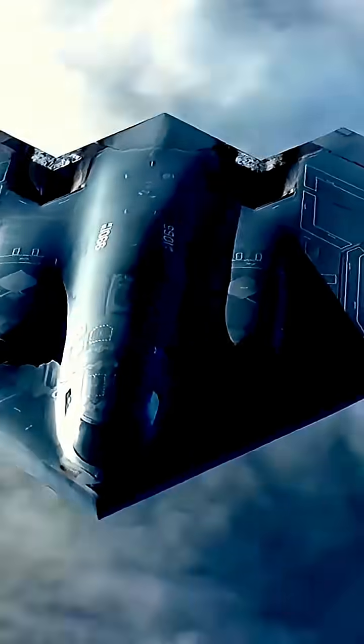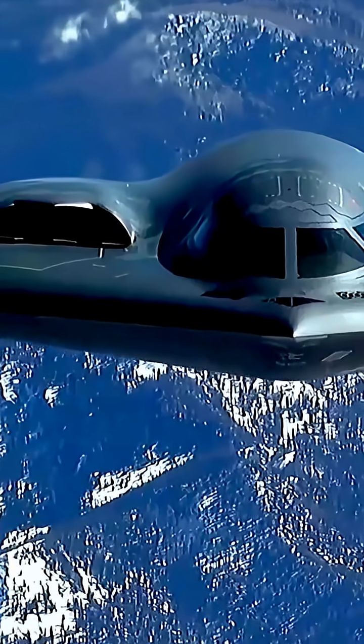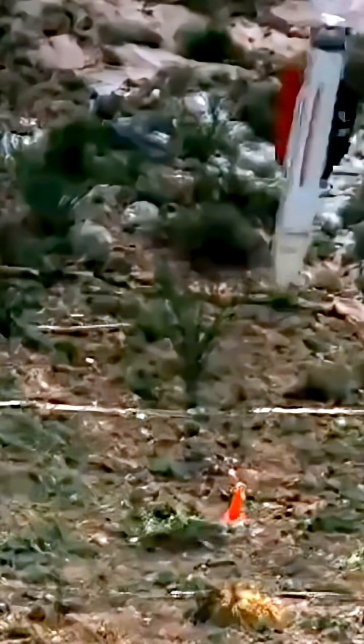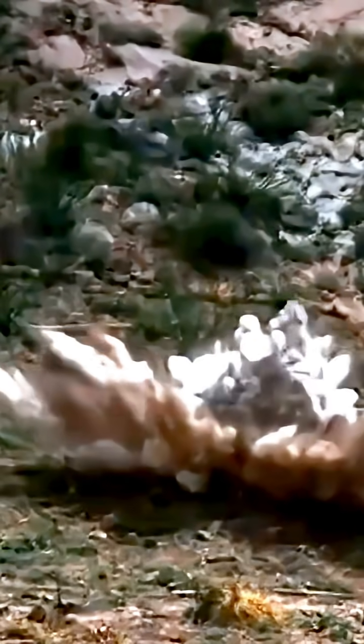Payload: can carry both conventional and nuclear weapons, including JDAM (Joint Direct Attack Munition), B-61 and B-83 nuclear bombs, up to 40,000 pounds (18,000 kilograms) of ordnance.